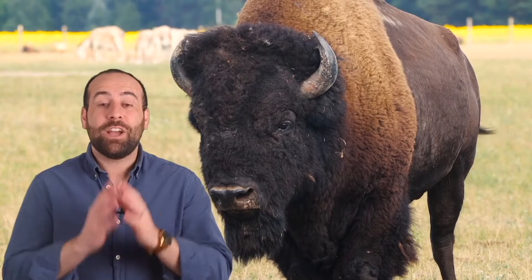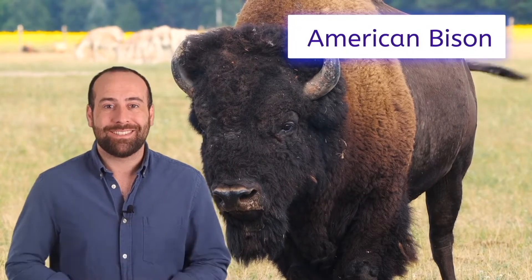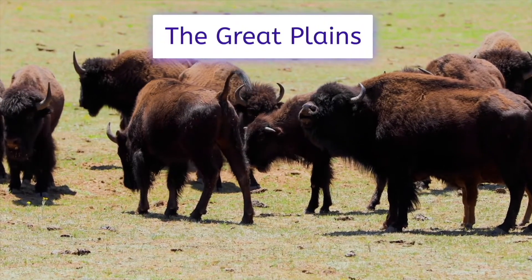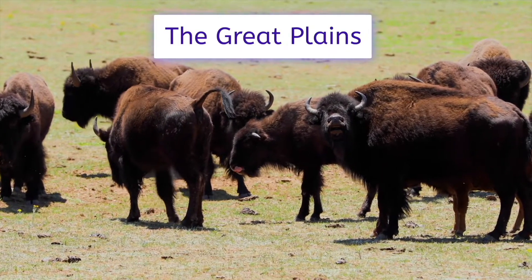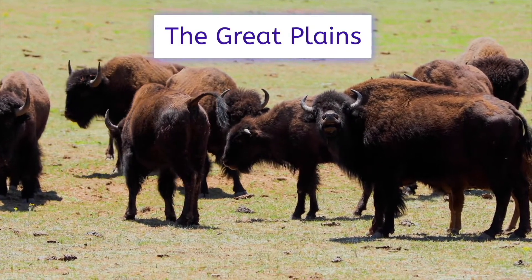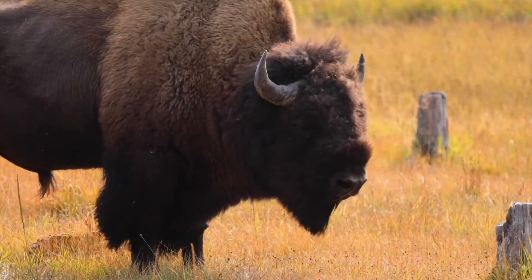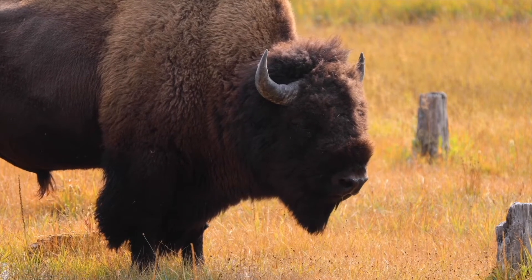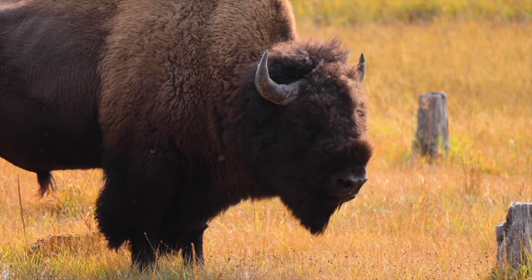Benny and the other American bison live in the western portion of the United States. As you can see, they live on this large grassy landscape called the Great Plains. When Americans first moved into the west, hunters threatened the very existence of the bison. Thankfully, laws were eventually passed to protect endangered species. Benny and the rest of the bison are still here, representing this amazing region of the United States.